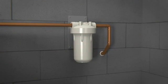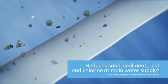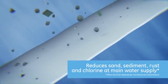Here's how it works. Your home's main water supply passes through the GE Whole Home Water Filtration System to reduce materials, contaminants, and odors.